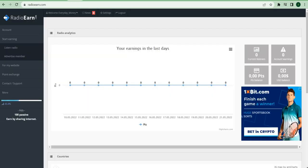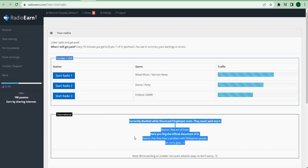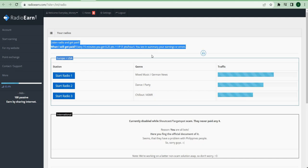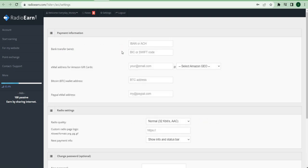You have now successfully registered your account. Log in and access your very own dashboard. Once inside your dashboard, head to the start earning section and select listen to the radio. You'll get rewarded every couple of minutes of listening, and the points will be added to your account, which you can later convert into real money. However, before you can start making money with this method, go to settings and make sure to input your payment information on this page.